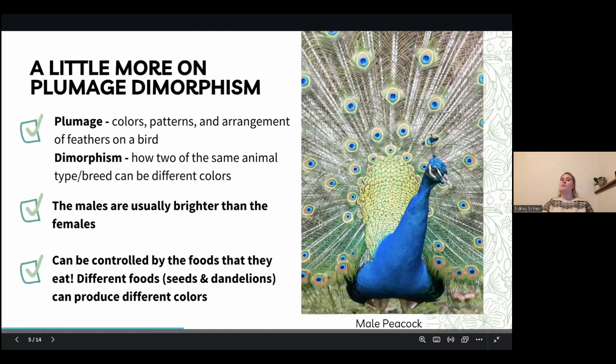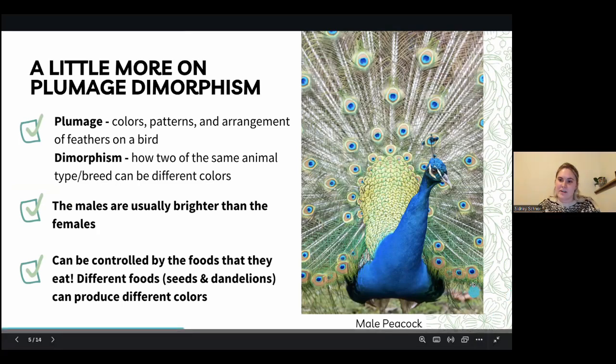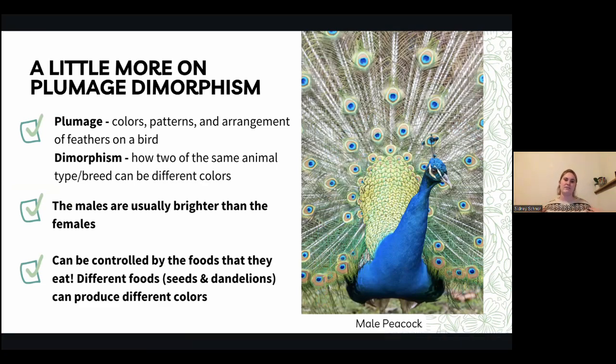A little more on plumage dimorphism — we're going to dissect those two words. Plumage refers to the colors and the feather arrangement. We have the male peacock here with a gorgeous arrangement of feathers, lots of blues and pretty greens — that's plumage. Dimorphism is a fancy term for how two animals of the same species can be different colors. So, it's saying two animals of the same kind can end up looking different — a super fancy word for a pretty simple concept.